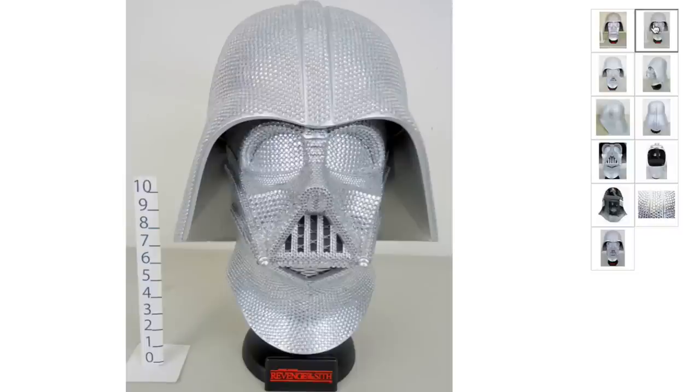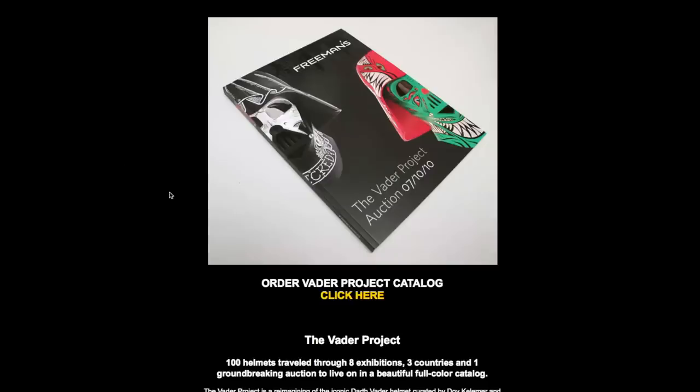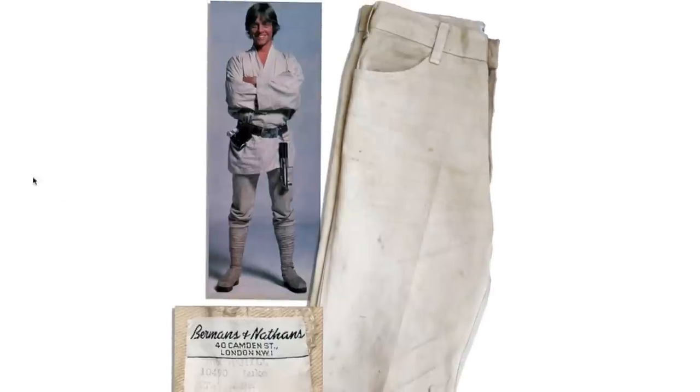Let's start things off with this Swarovski crystal Darth Vader helmet. Put on by DKE Toys, the Vader Project toured the country featuring custom Darth Vader helmets created by hundreds of artists.